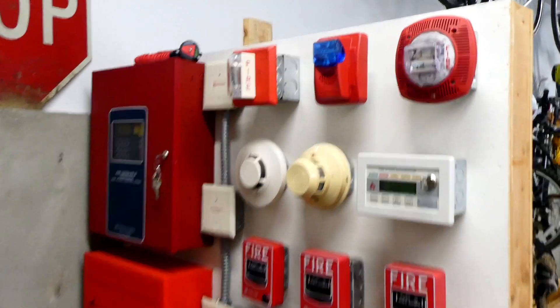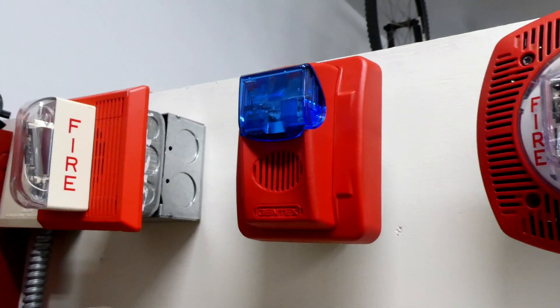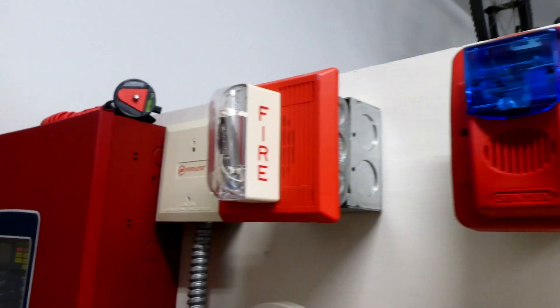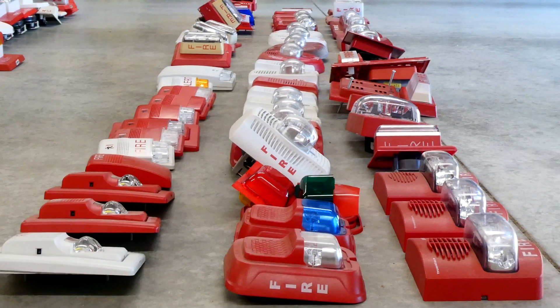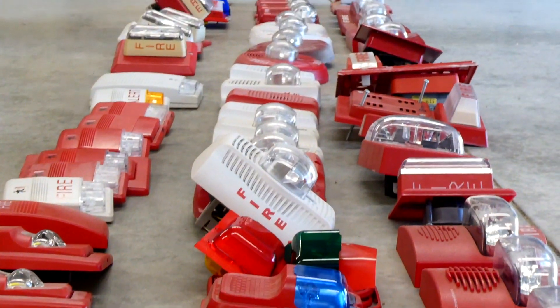On this last system, I currently have installed my Gentex Red Speaker Strobe, a Gentex Commander 3 with a blue strobe, and my Wheelock MT. Now I'm going to go through each device one at a time to show you all the other alarms in my collection. Let's get started!